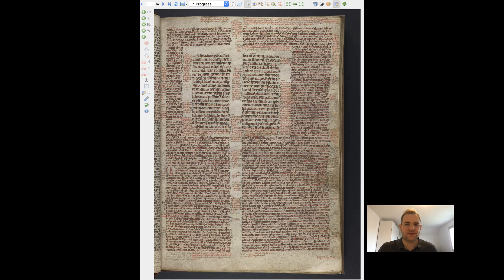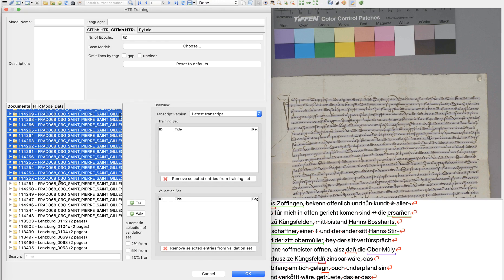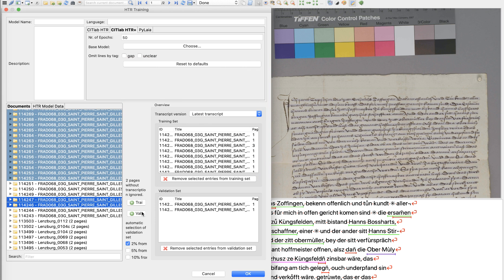Only minor reprocessing has to be done manually. It is possible to train your own recognition models. For this, you need to align the text with the layout. With only about 50 pages of document from, say, a pre-modern area, it's possible to train your first model.